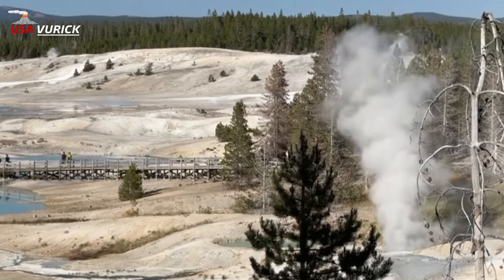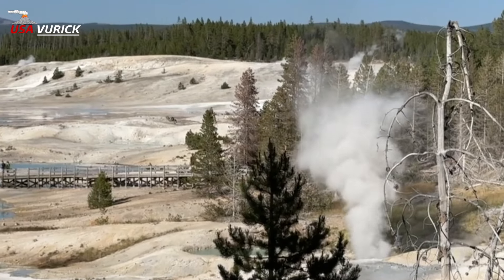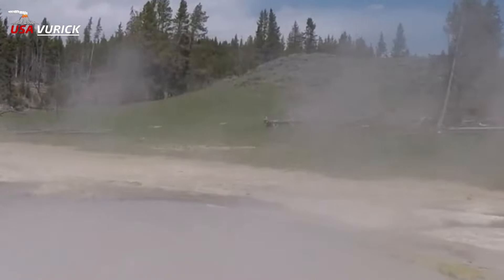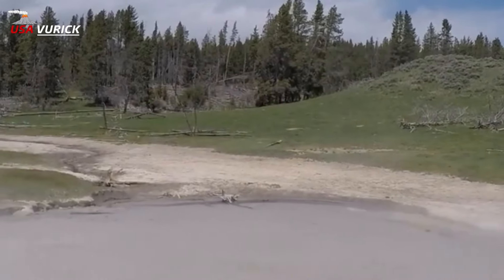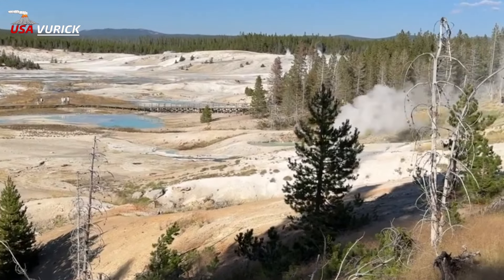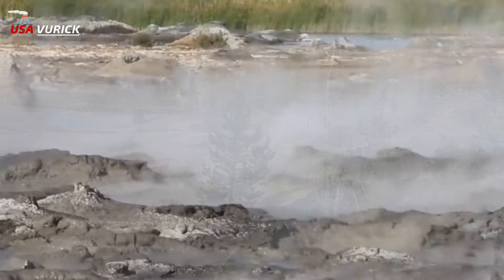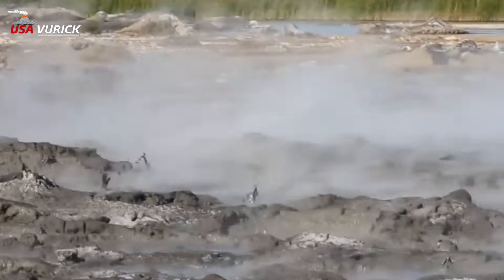With over 10,000 thermal features, Yellowstone is covered — well, almost. First described scientifically in the 1870s, Yellowstone's thermal features have been sampled thousands of times. Researchers measured everything from pH to phosphate, using this data to understand more about the park's complex geological and hydrological systems.